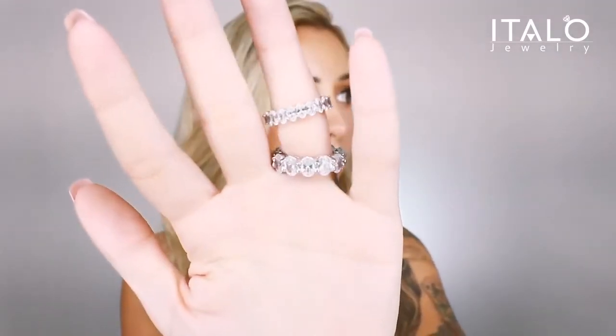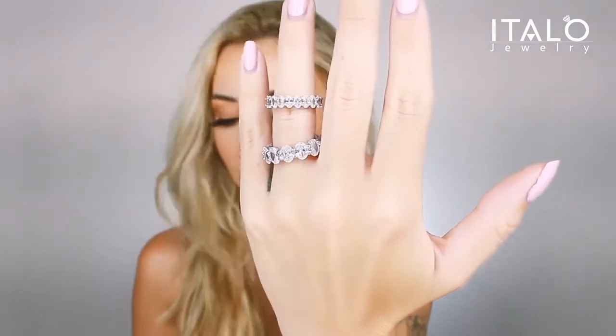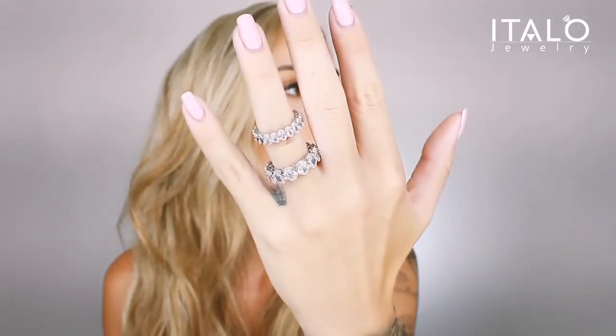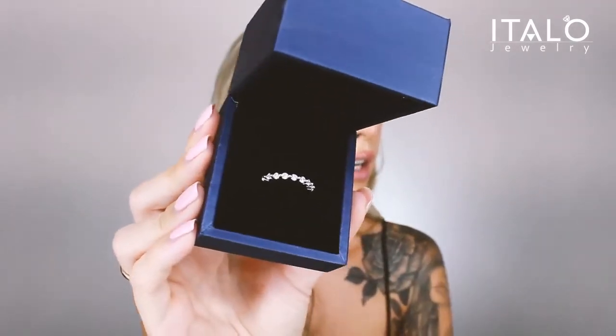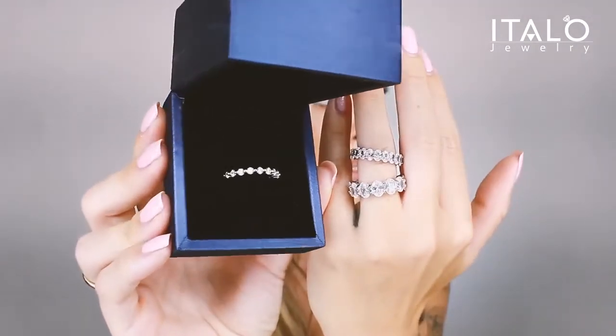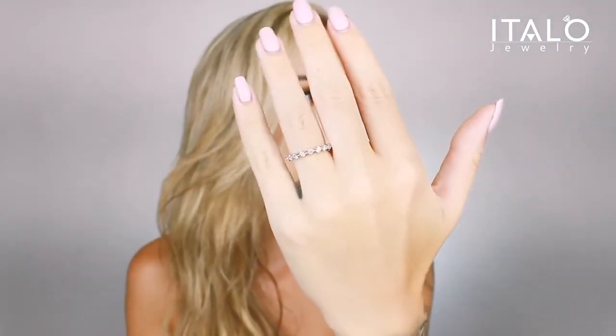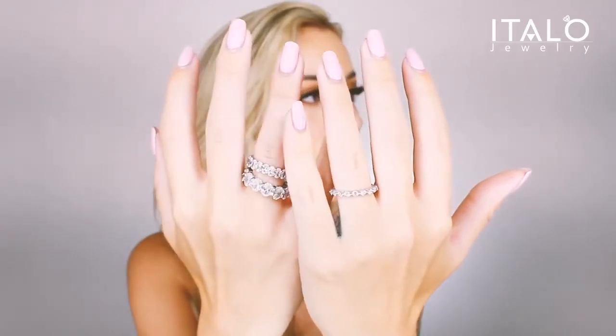These older rings have stones all the way around. They're not real diamonds but they look like real diamonds — they are real sterling silver. They're gorgeous. This is one of the new pieces, a lot smaller than the ones I already had. Let me show you what the small one looks like on — this is what the smaller one looks like.